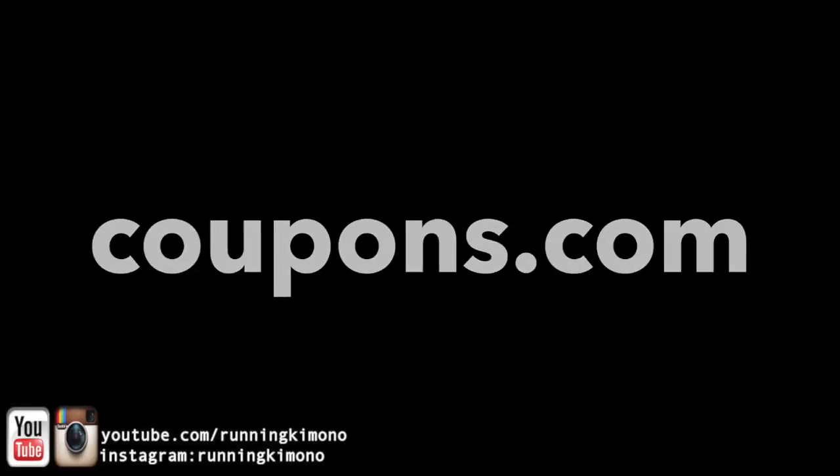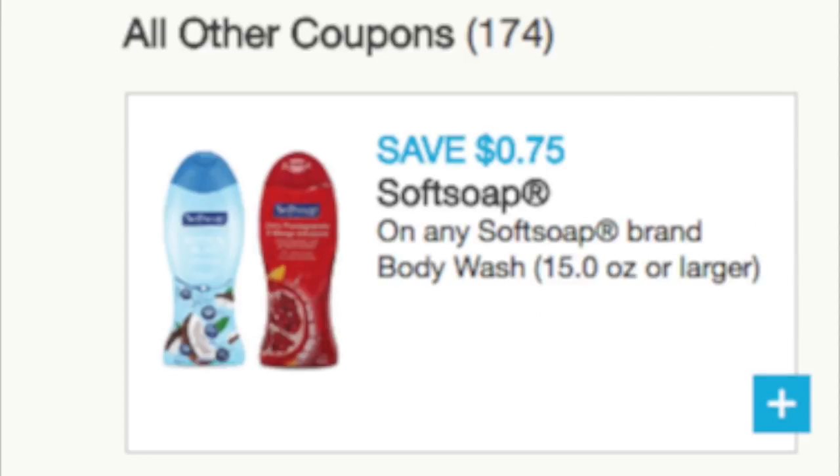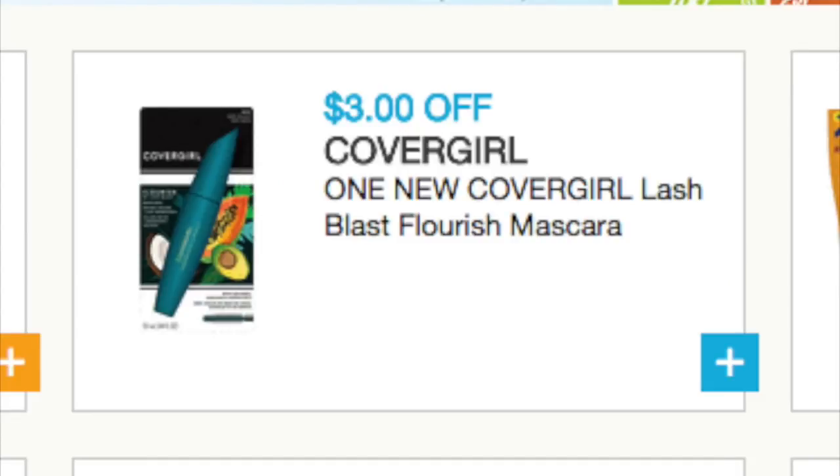The first one you're going to want to print is this dollar off Irish Spring body wash. There's also a 75 cents off the ladies Soft Soap body wash. And while you have your printer heated up, why don't you print out this $3 Cover Girl coupon?